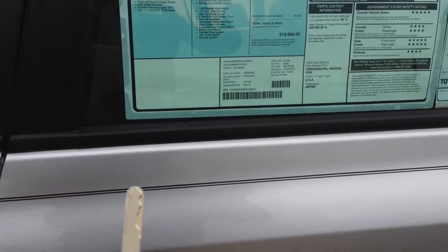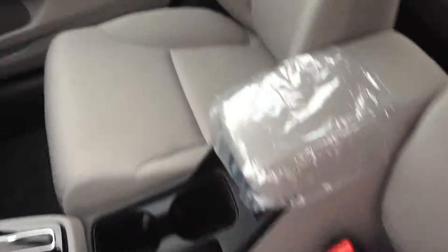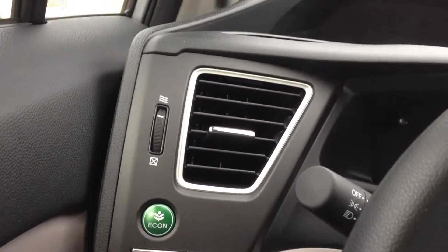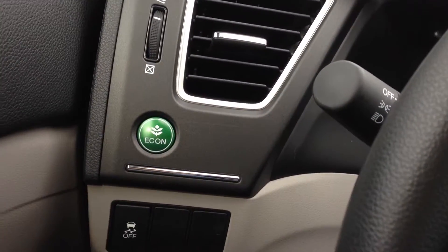A lot of your differences are going to be inside here. They are all equipped with the economy mode now, so you can hit the economy button and it will help you get better gas mileage, about a mile or two better to the gallon depending on how you drive.